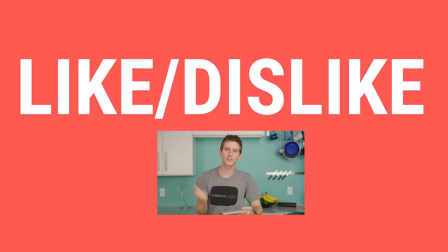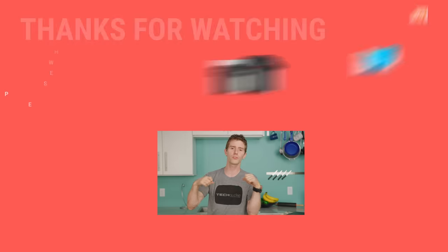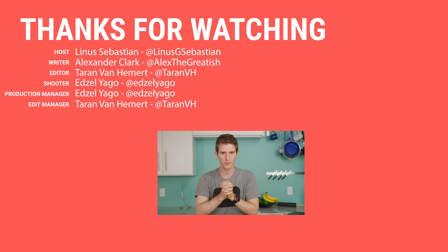So thanks for watching, guys. If this video sucked, you know what to do. But if it was awesome, get subscribed, hit that like button, or check out the link to where to buy the stuff we featured in the video description. Also linked down there is our merch store, which has cool shirts like this one, and our community forum, which you should totally join.